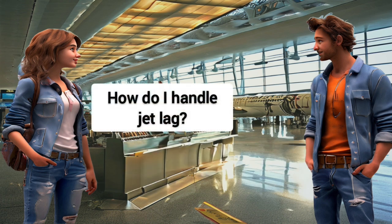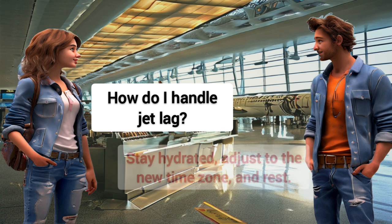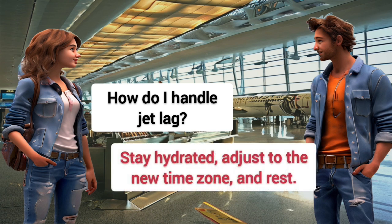How do I handle jet lag? Stay hydrated, adjust to the new time zone, and rest.